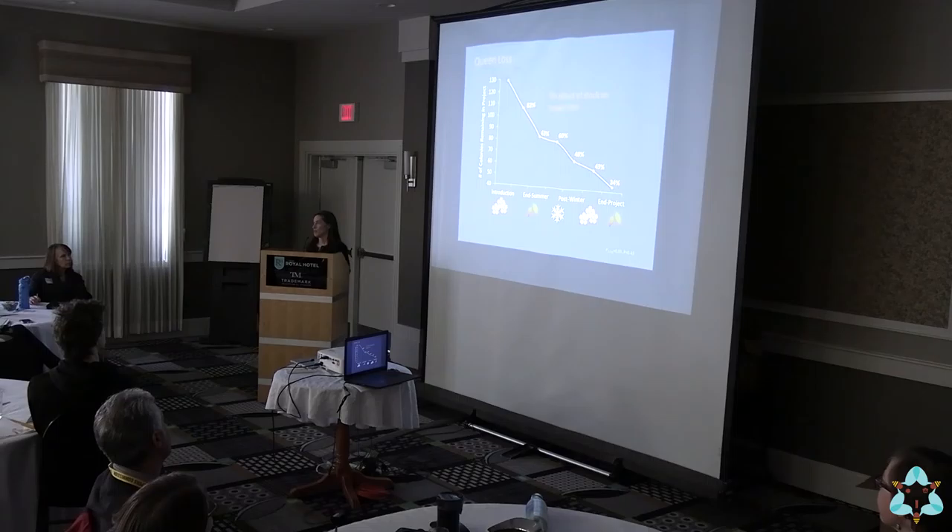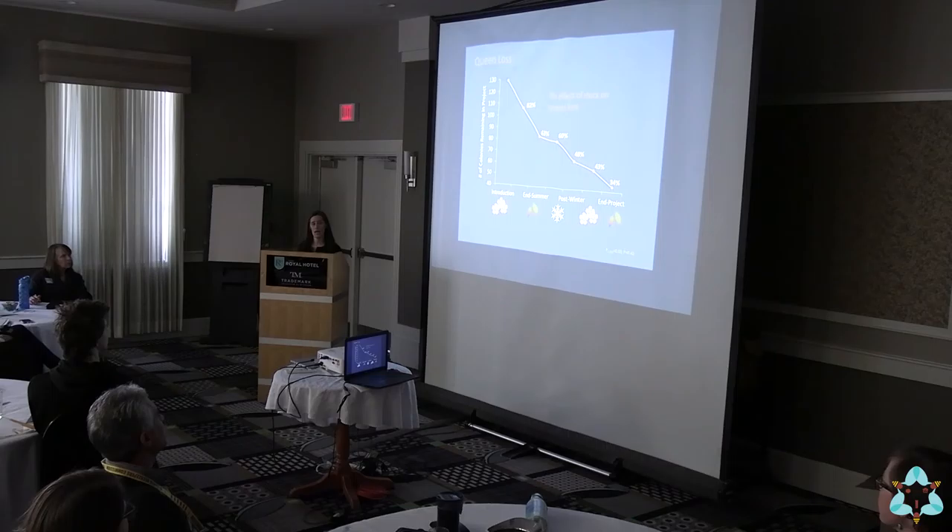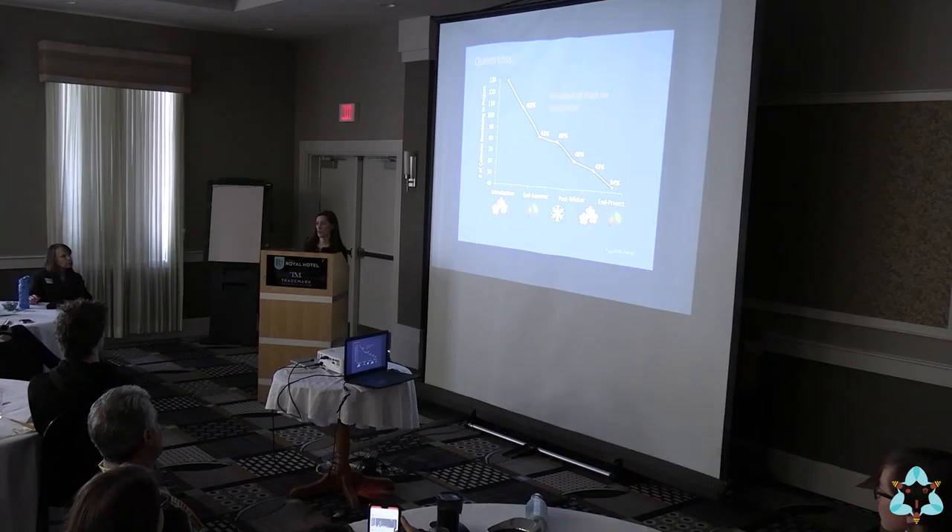Queen loss over time: this agrees with what we've been hearing from beekeepers about queens not lasting as long as we'd like. At introduction we had 129 queens; by the end of that summer we were down to about 63% of queens still left in the experiment. By the end of the second summer, we had about a third of our original queens remaining. You have to take it with a grain of salt because we're doing assessments and probably have slightly higher queen loss than a beekeeper leaving colonies alone, but I think it's not that far off.